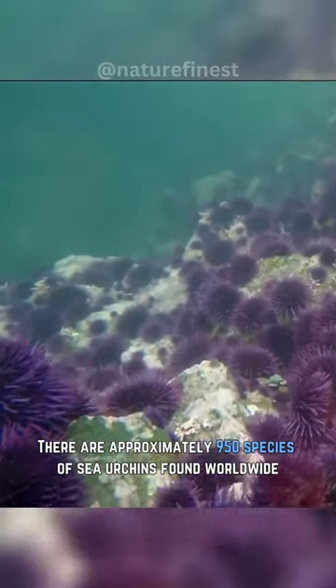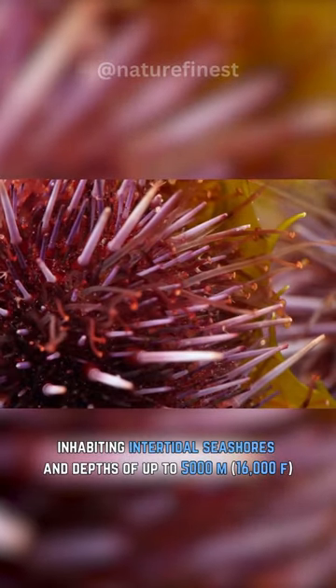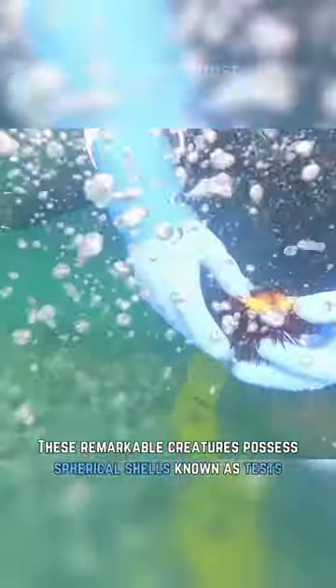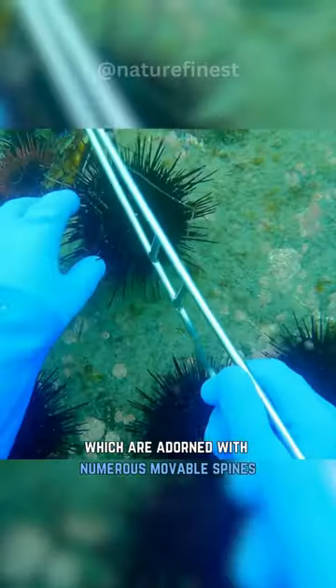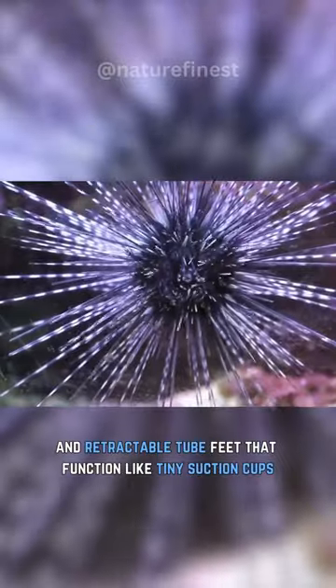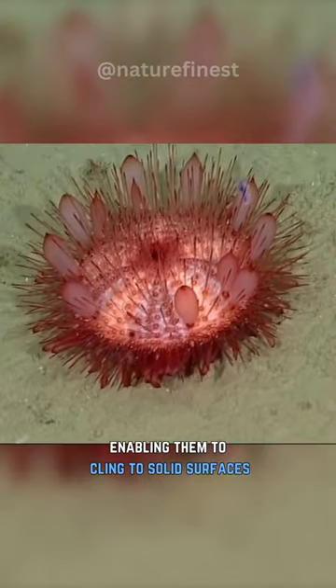There are approximately 950 species of sea urchins found worldwide, inhabiting intertidal seashores and depths of up to 5,000 meters. These remarkable creatures possess spherical shells known as tests, which are adorned with numerous movable spines, small pincer-like organs, and retractable tube feet that function like tiny suction cups, enabling them to cling to solid surfaces.